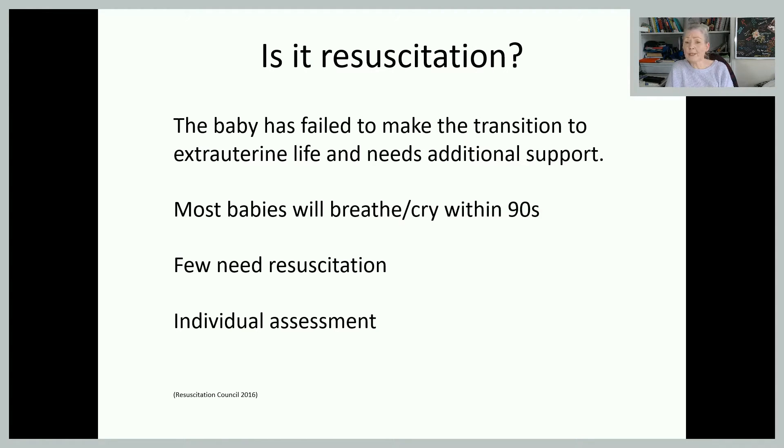Most babies will cry within a minute and a half of birth. But it is important that you have an individualised assessment for the woman you're looking after, so that if there are any risk factors you have the appropriate things in place to support that baby making the transition. We'll go into some of those risk factors as we go through this.